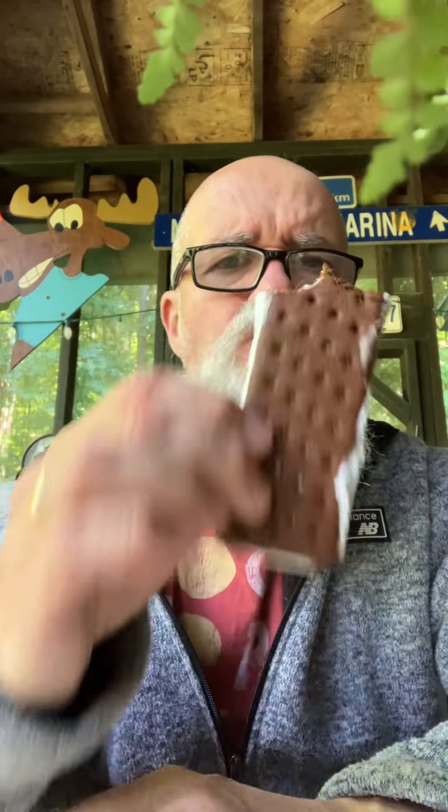I like the cookie flavor. I love Chapman's — made in Canada. This cream is always excellent. This isn't one of my favorite bars from them.